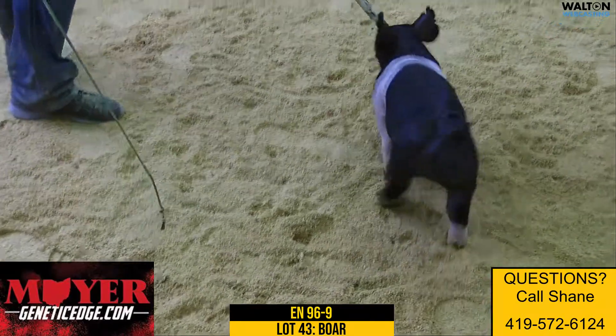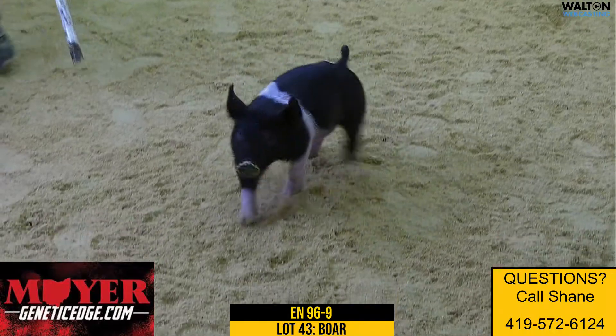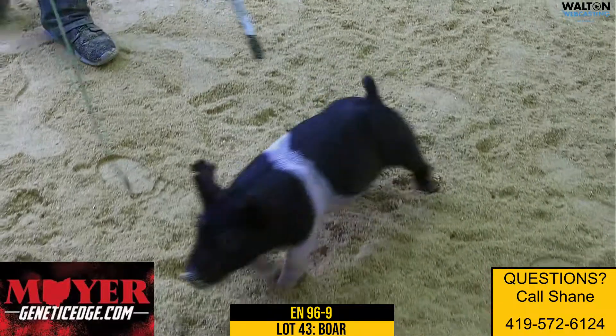This one here is an awfully good pig. One that's good looking — he's got fat legs, gets out and goes. His mom actually raised the first place heavyweight Hampshire at Houston this year.